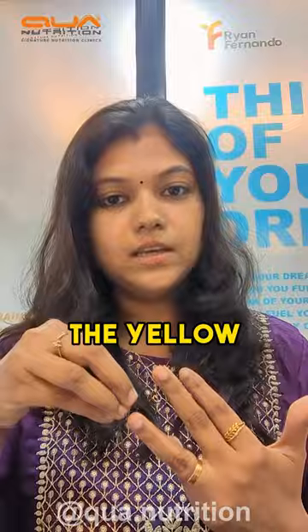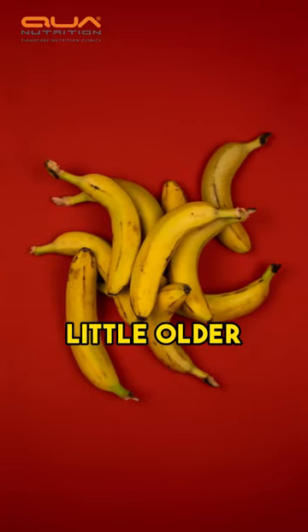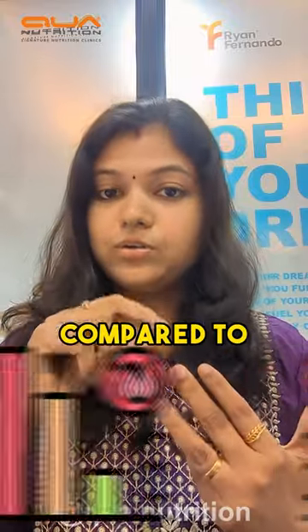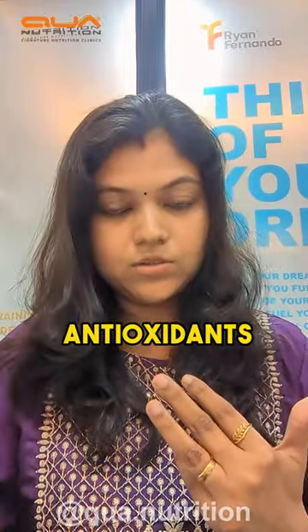The third stage is the yellow banana with brown dots. This is a little older compared to the normal yellow banana. It has higher sugar levels and more antioxidants as well.